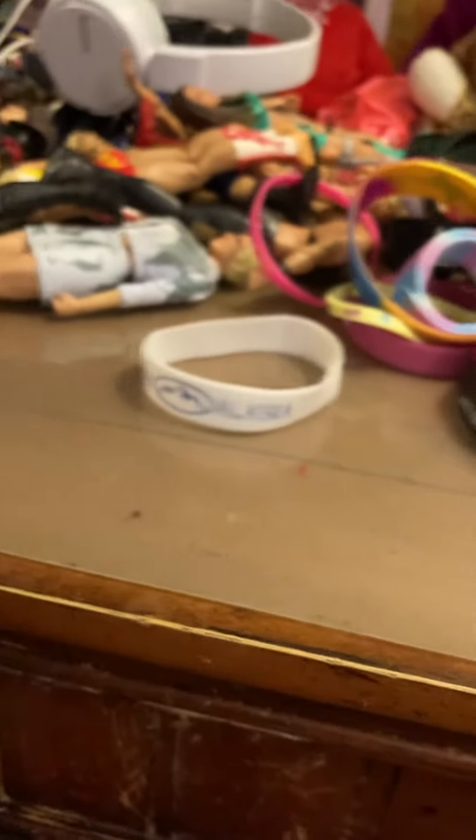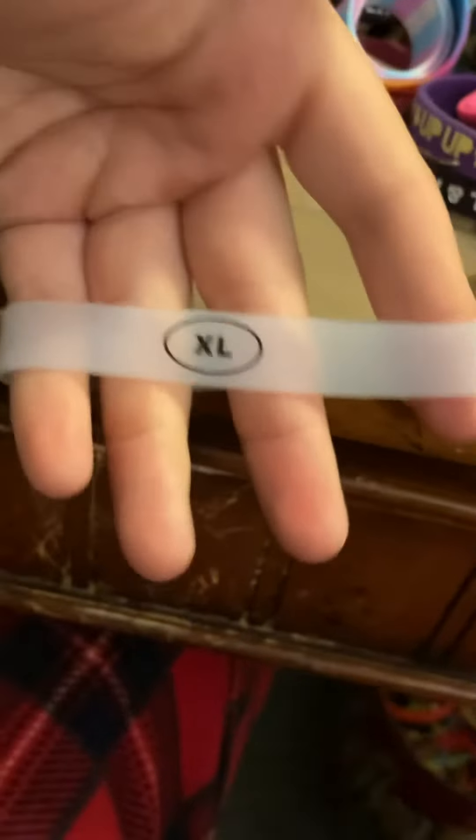And then here's the most interesting one I have. It's this bracelet. I guess it came with a shirt and it says extra large on the bracelet. So yeah, we have a bracelet that talks about a size.